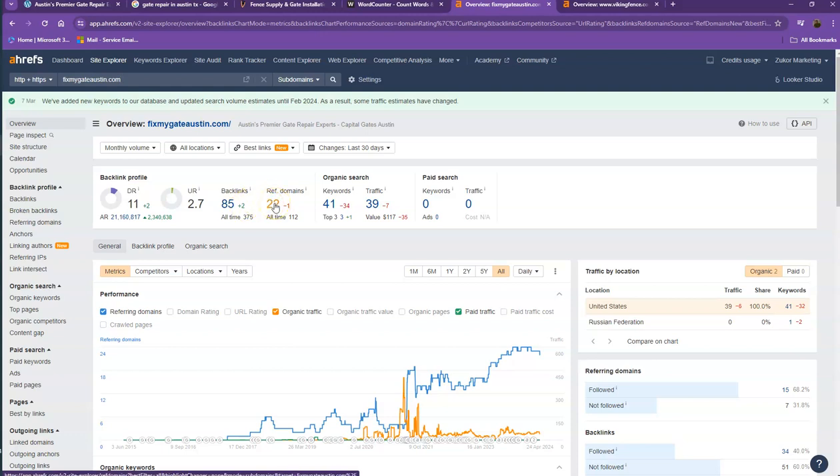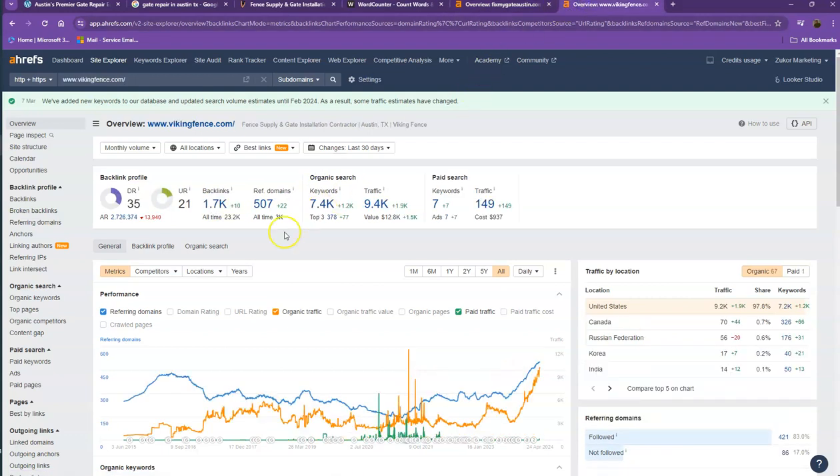The 22 referring domains that you have — these are what we call the good or strong backlinks. The rest of the missing backlinks are what we consider spammy backlinks. Let's also take a look at your competitor's numbers.